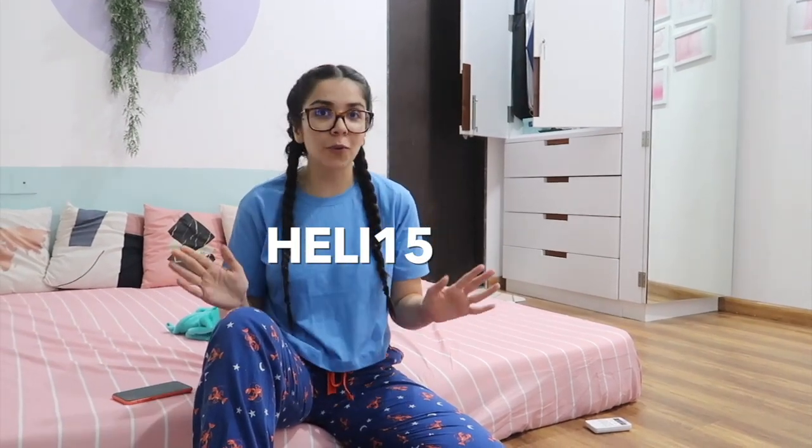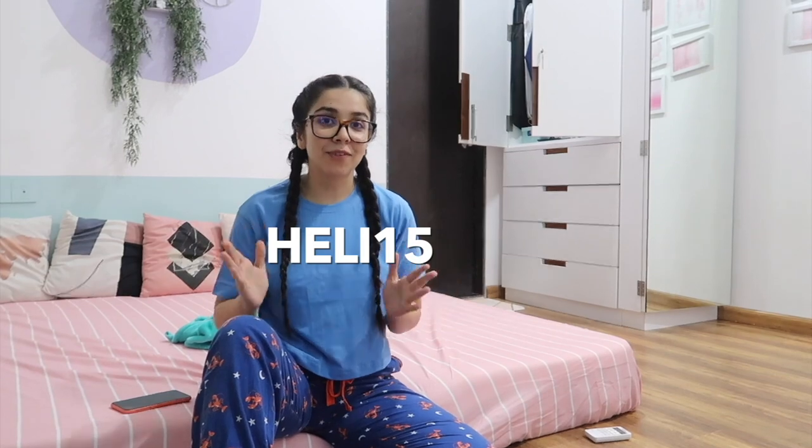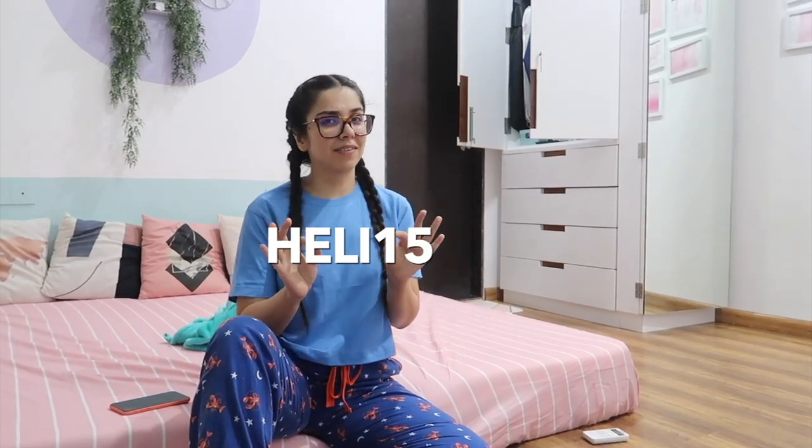They've given me a special coupon code, which is Haley15. So if you want to buy, you can definitely use this coupon code and get yourself an extra discount. All the links from where you can get the mattress, and more options like bed stands and other sizes, will be in the description box below.